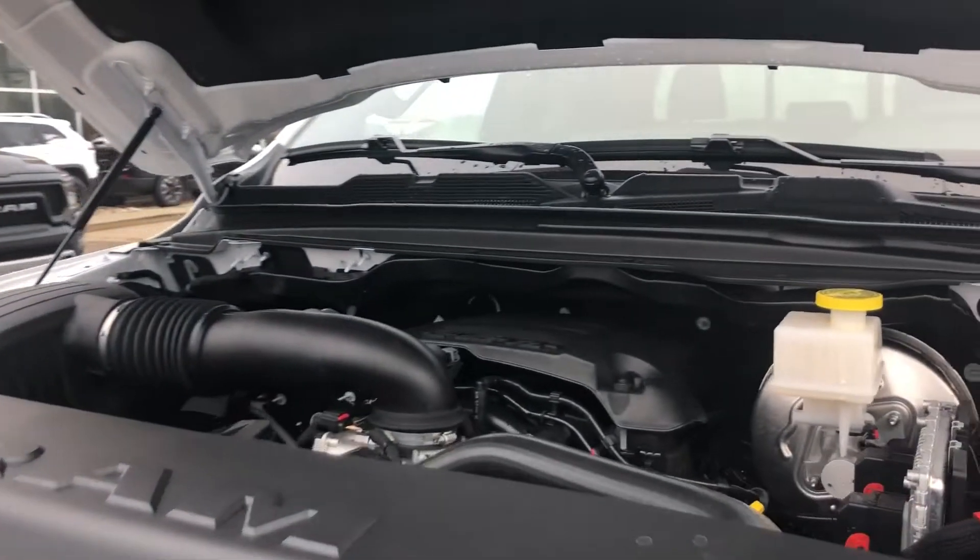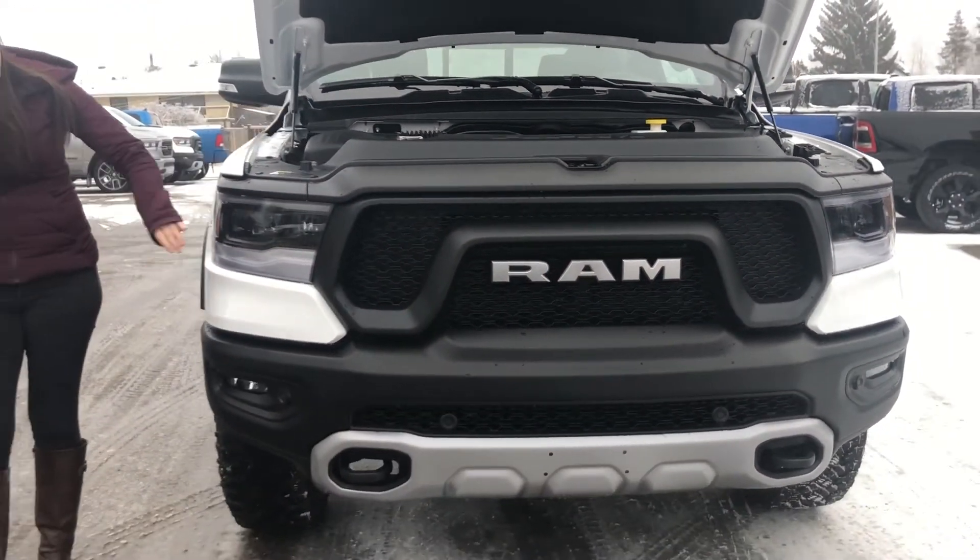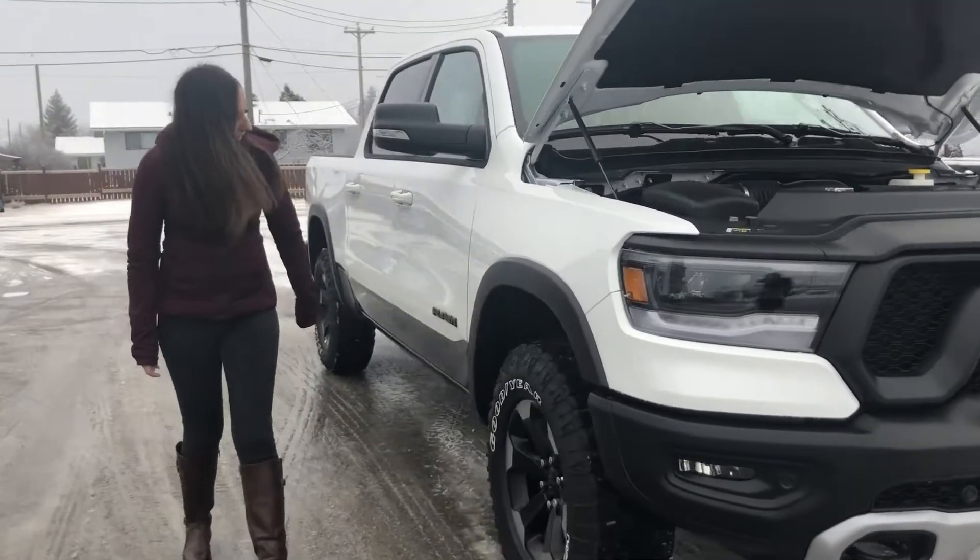Under the sport hood, you're going to have your 5.7 Hemi. This is a Rebel, so it's going to sit a little higher than other vehicles would. You got LED headlights right here and a nice set of Duratrax.